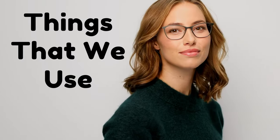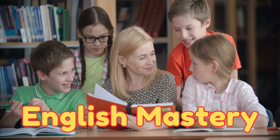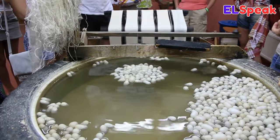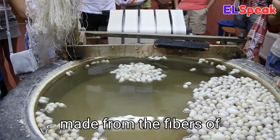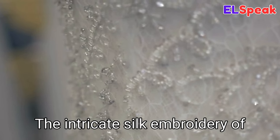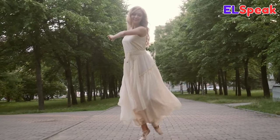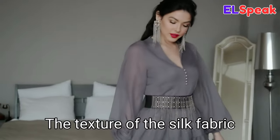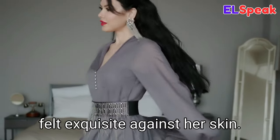Silk. Silk is a lightweight fabric made from the fibers of the cocoon of a silkworm. The intricate silk embroidery of the tapestry was breathtaking. He bought her a dress made of silk for her birthday. The texture of the silk fabric felt exquisite against her skin.